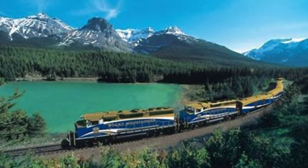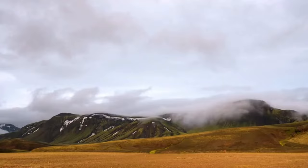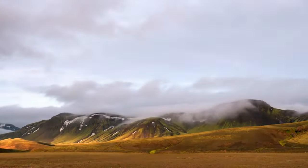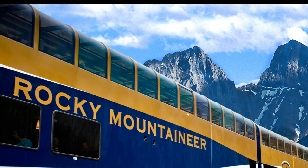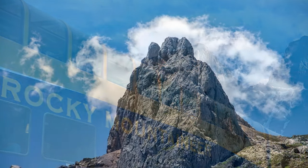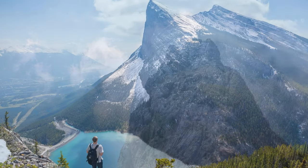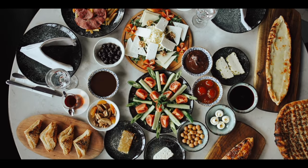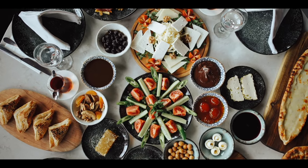Number 4: Rocky Mountaineer. A luxury experience, the Rocky Mountaineer traverses the breathtaking landscapes of the Rocky Mountains, starting from either Denver or Vancouver. The train is designed to provide an immersive experience, with glass-dome carriages allowing passengers to gaze up at towering peaks, deep canyons, and pristine lakes. Gourmet meals prepared from locally sourced ingredients elevate the journey, creating an unforgettable blend of scenery and cuisine.